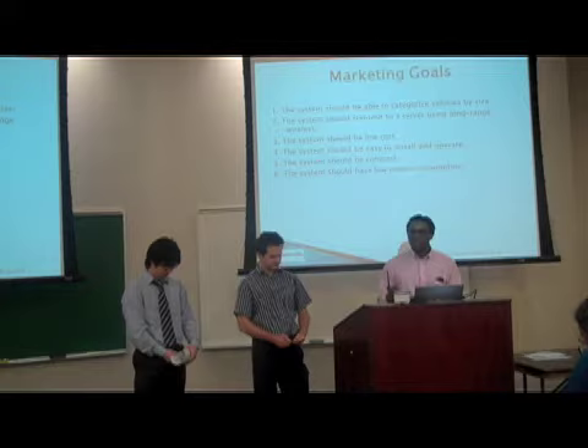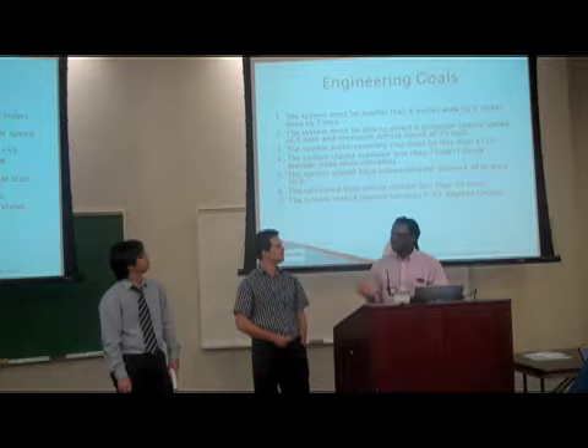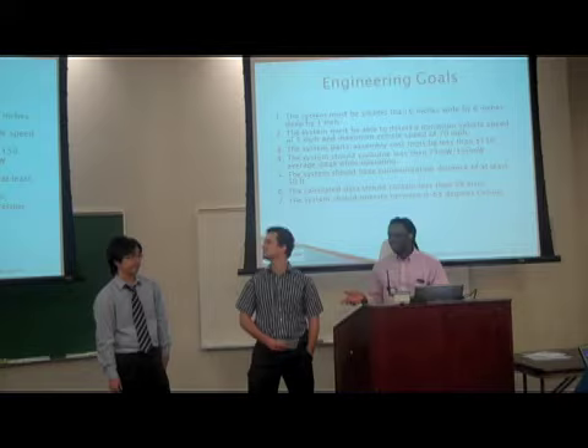Marketing goals — these are the initial goals we set out to meet when we first started the project. These goals include being low cost, easy to install, and having low power consumption. We want to make this affordable and appealing to our current customer, which is the government.